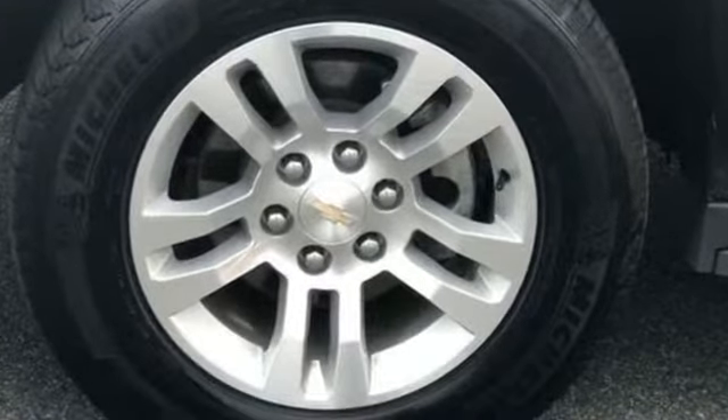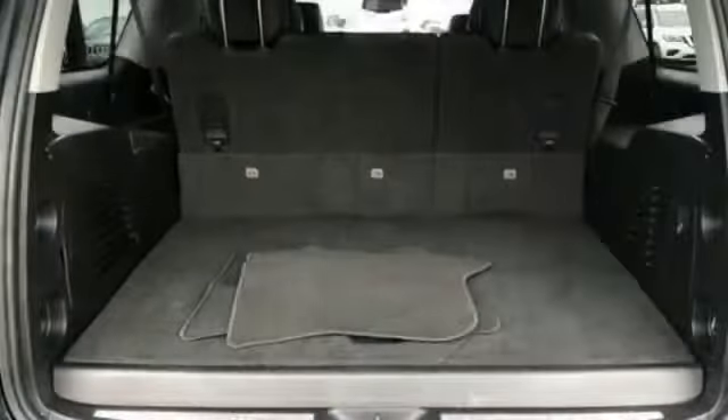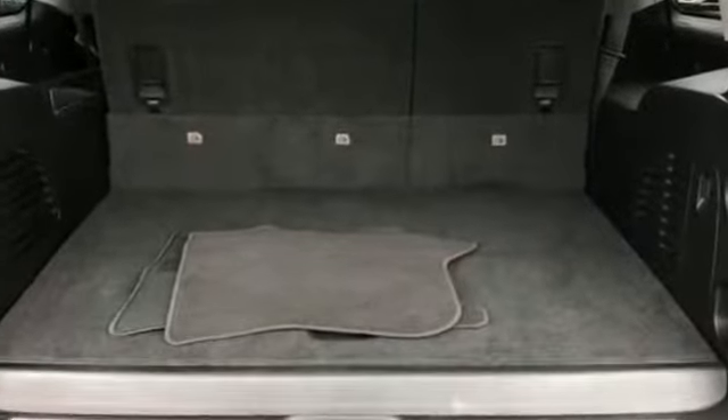Power driver seat, power passenger seat, pass-through rear seat. This is a top-rated dealer — come in now. This vehicle is ready for immediate delivery.